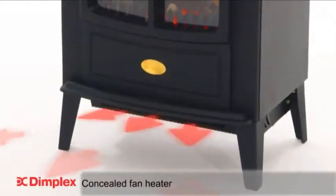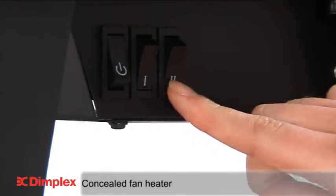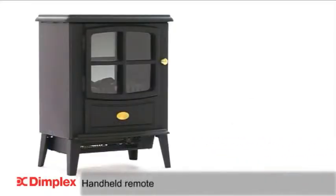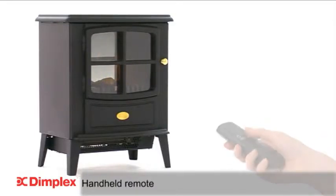A powerful two kilowatts of heat is achieved from the concealed fan heater, which features two heat settings. In addition, a handheld remote offers the ultimate in controllability from the comfort of your armchair.